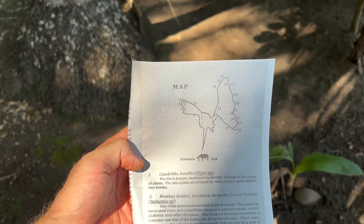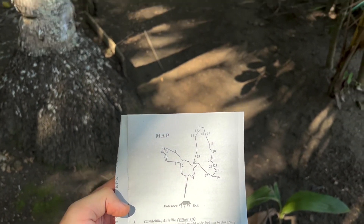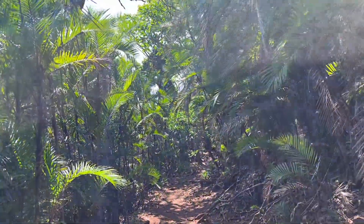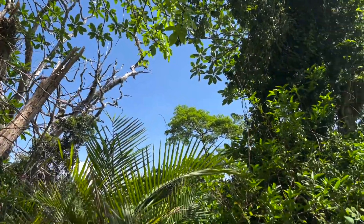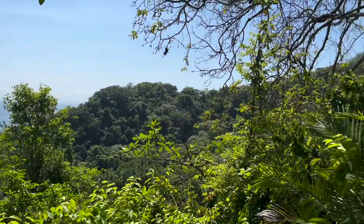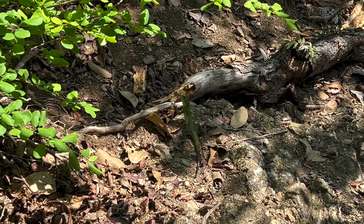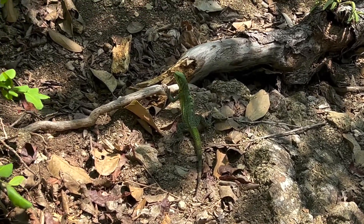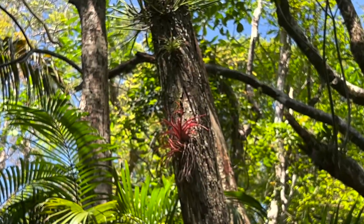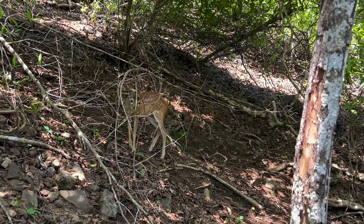They have a self-guided eco-tour in the area, and this is a map. We are right where it says 'entrance' and we're just about to start a hike. Let's go for a walk.